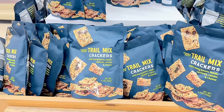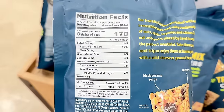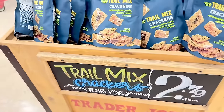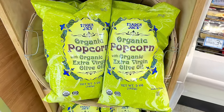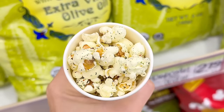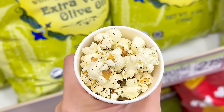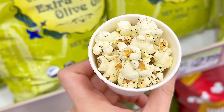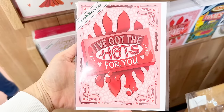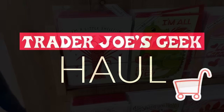The trail mix crackers aren't year-round at my store, so keep an eye out — they're really delicious and one of my favorite crackers for $2.79. The organic popcorn with organic extra virgin olive oil was a sample today — I forgot how good these were. There are only three ingredients, with some green specs that taste a little herby with a mild seasoning flavor. These are $2.79. Also, don't forget Valentine's Day cards are always 99 cents.